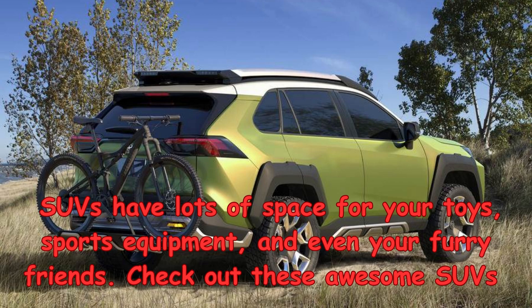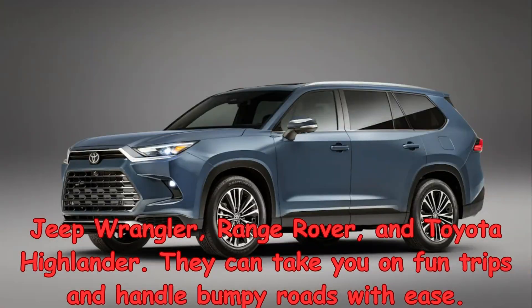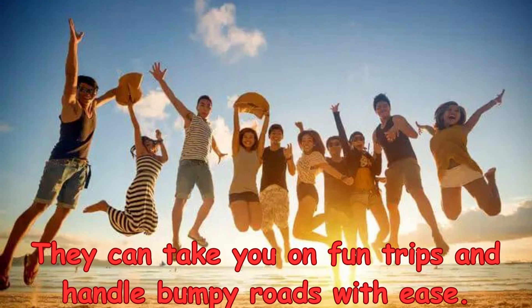Check out these awesome SUVs like the Jeep Wrangler, Range Rover, and Toyota Highlander. They can take you on fun trips and handle bumpy roads with ease.